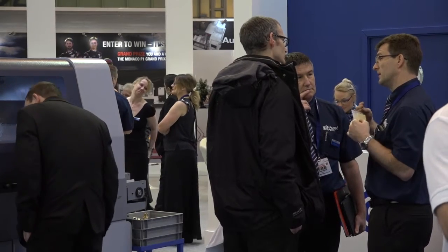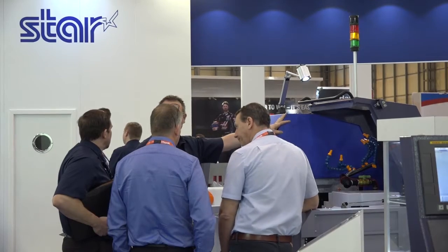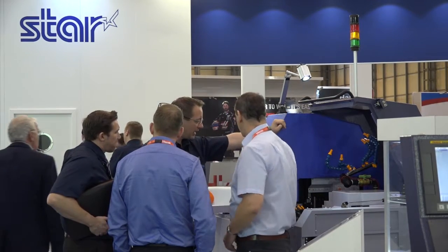So is that an area of growth for Star — looking for people that don't currently adopt that technology? Yes, Star in Japan are building bigger sliding head machines now up to 42 millimetres, so we can now attract people from a normal fixed head background who can take the advantages of sliding head technology in speed and accuracy that normally would be made on a fixed head machine.